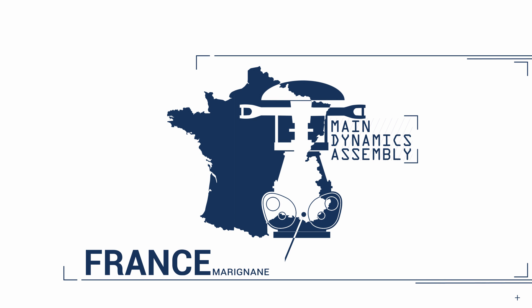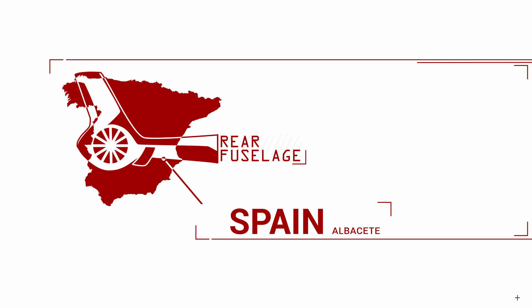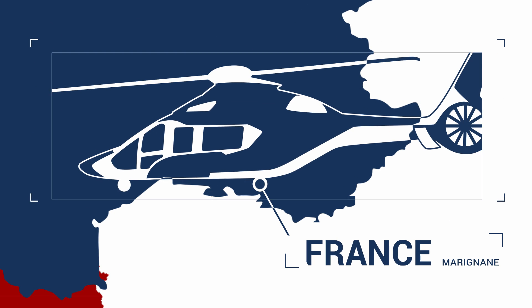The major component assemblies, or MCAs, enable the different parts of the helicopter to be produced and assembled in parallel, cutting the industrial lead time in half. Each site is responsible for manufacturing and assembling different MCAs. This specialization leads to greater quality and competitiveness.